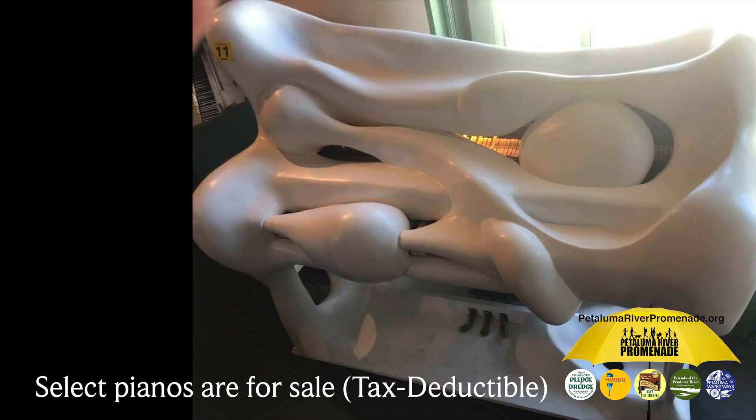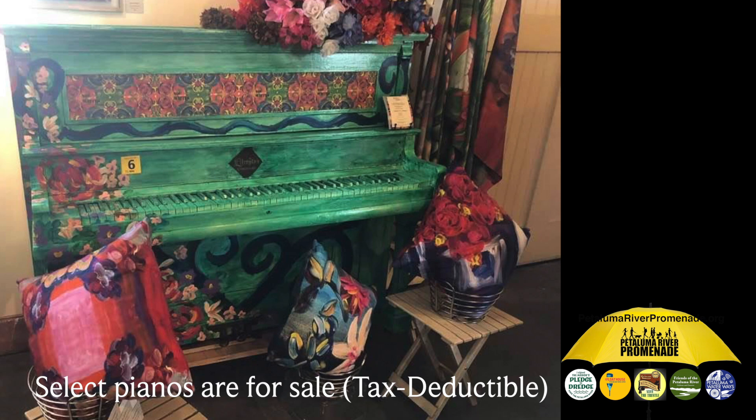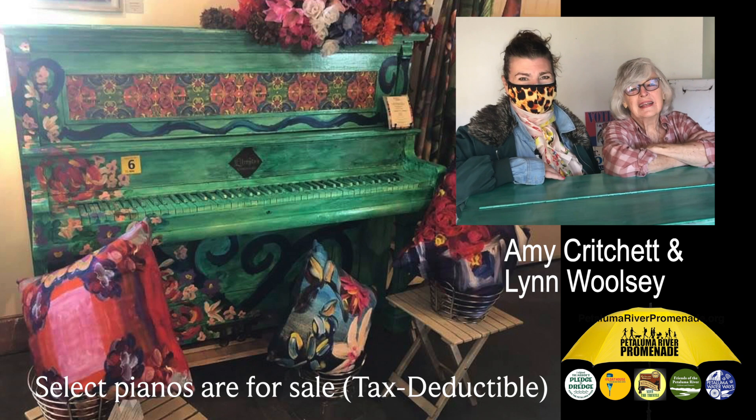Number 7: Snow Blind by artist Drake Cunningham. This Baldwin Acrosonic spent three years outside before Mother Nature rendered her completely unplayable, but Drake's superior sculpting brought it back to life with a whole new direction. Number 6: You Matter, an Amy Critchett and Lynn Woolsey collaboration. A last-minute entry, these two knocked it out of the park with what we call the Perfect Garden Piano — another unplayable instrument designed to grace their backyard after the exhibit closes.